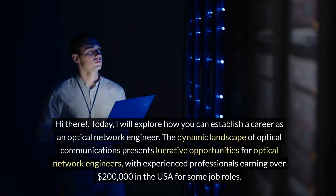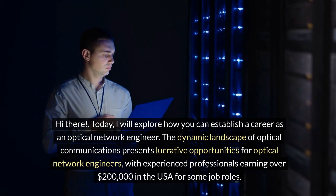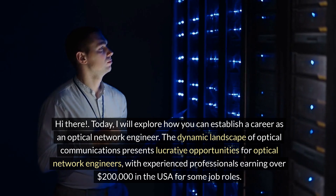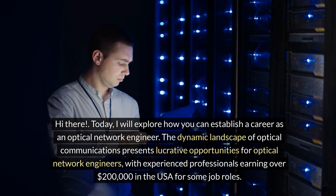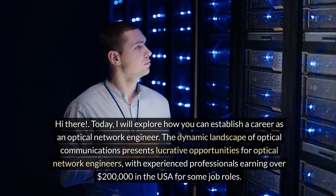Hi there. Today I will explore how you can establish a career as an optical network engineer. The dynamic landscape of optical communications presents lucrative opportunities for optical network engineers, with experienced professionals earning over $200,000 in the USA for some job roles.